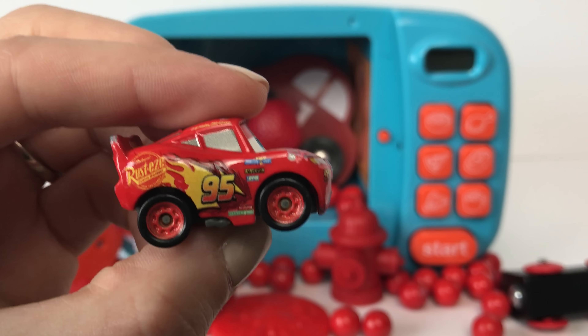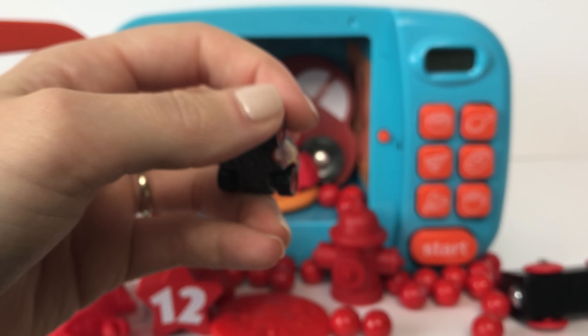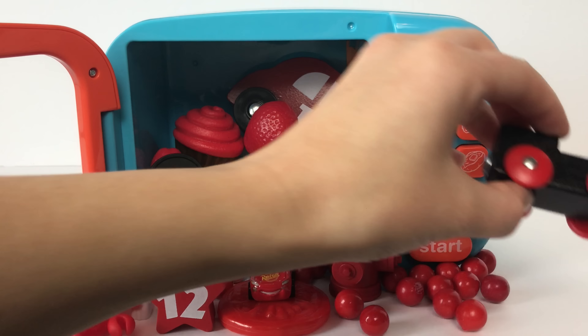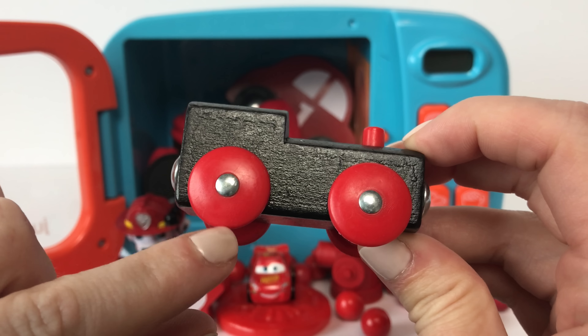Here we have Lightning McQueen from Cars and he is the color red! Here we have a train with some red wheels!